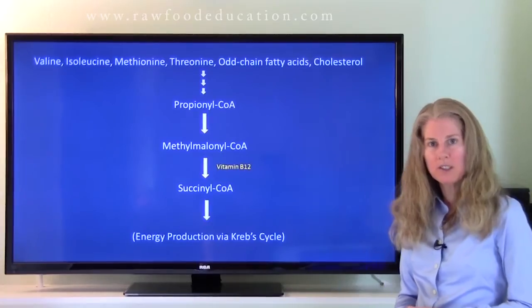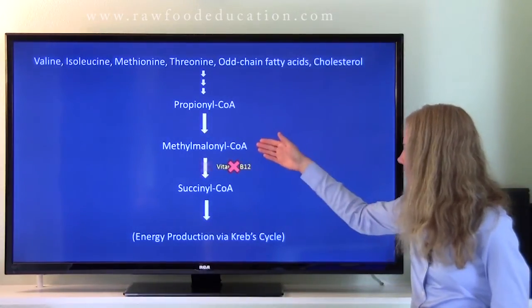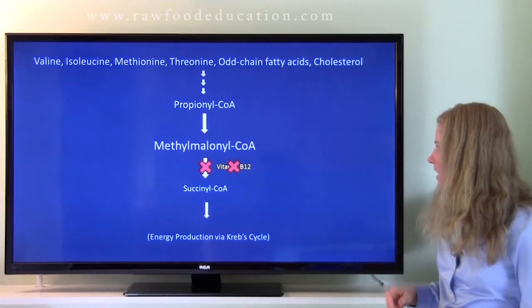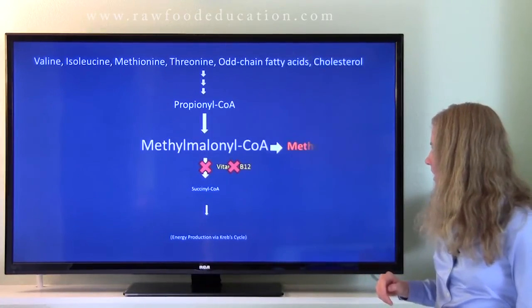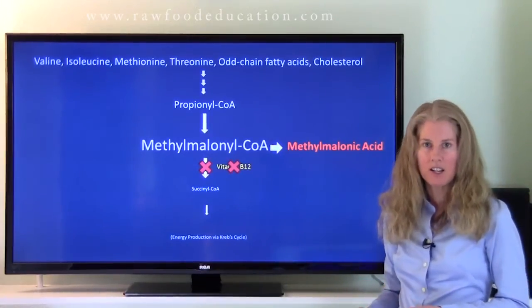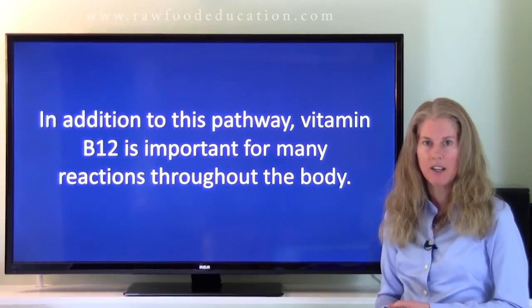Now, what about when somebody becomes vitamin B12 deficient? What happens is that this pathway that converts methylmalonyl-CoA into succinyl-CoA becomes de-emphasized, and the amount of methylmalonyl-CoA starts to increase. And as that amount increases, methylmalonyl-CoA is then converted into methylmalonic acid. So vitamin B12 is very important for this energy-producing reaction in the body, and it's important for a variety of other reactions as well.